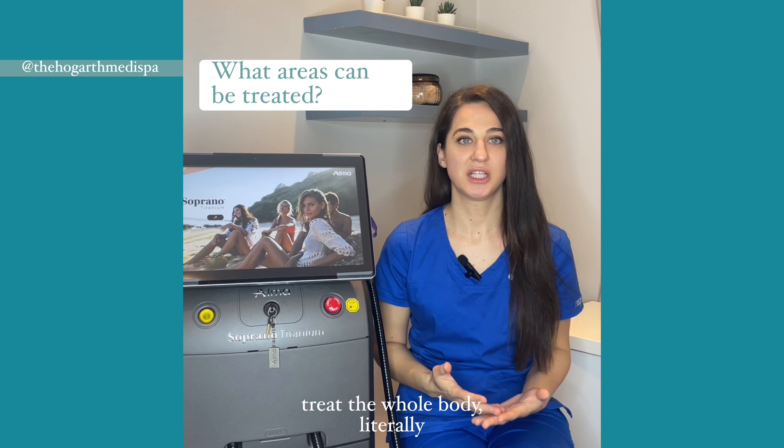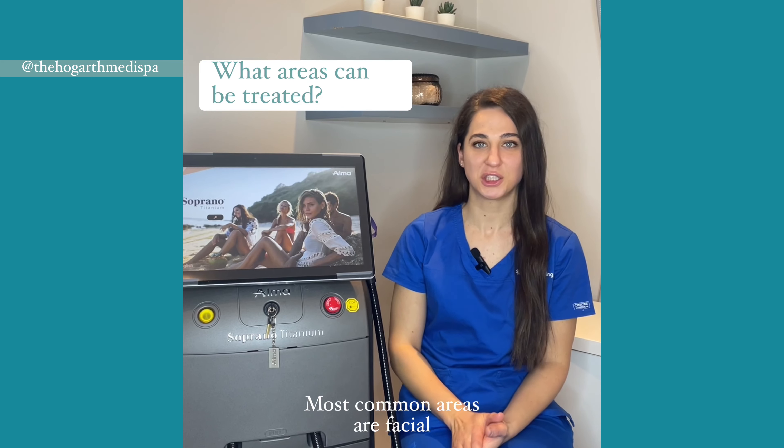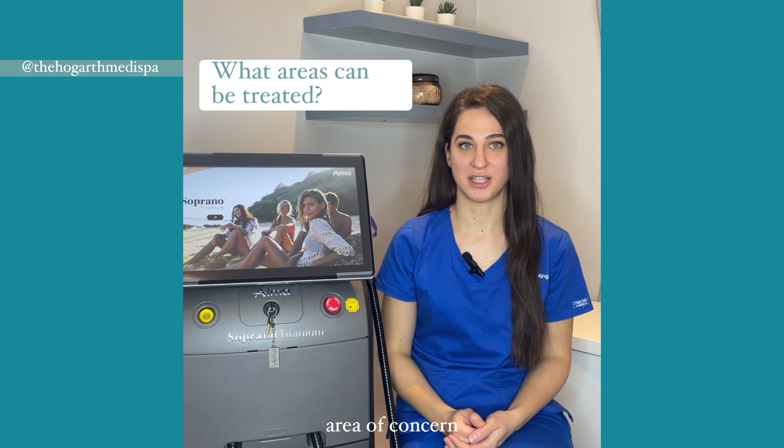We can treat the whole body, literally from face to toe. Most common areas are facial hair, armpits, bikini, legs, arms, but we can treat wherever your area of concern is.